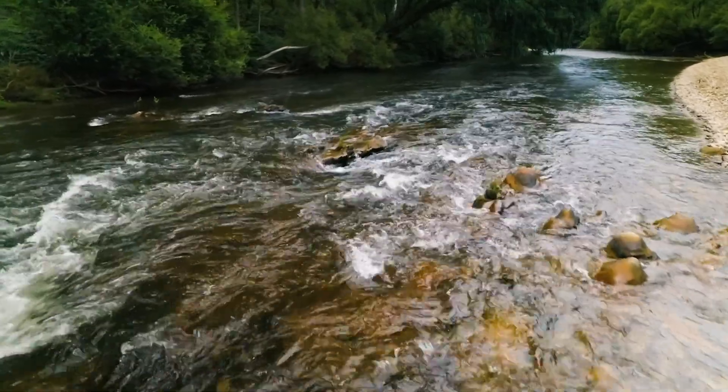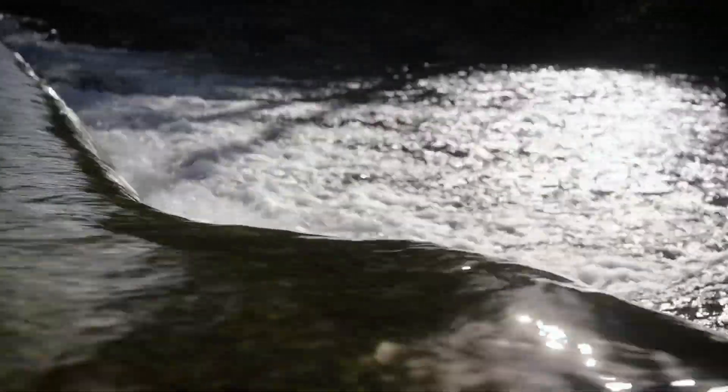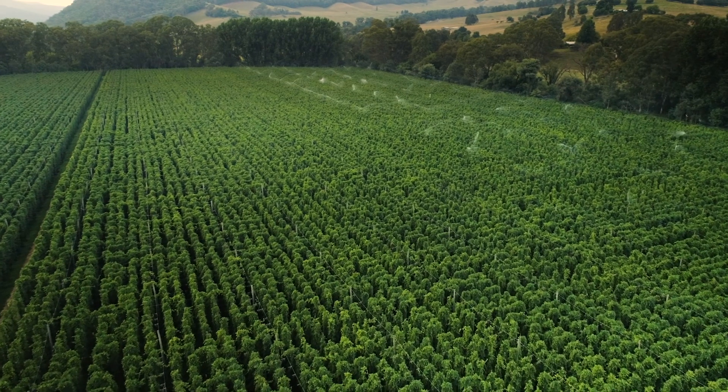As hop growing regions often are in quite low rainfall areas, they must be irrigated. Irrigation of Aussie hops usually starts in late November or early December and constitutes about 650 millimetres of water for the whole growing season. Most of that is delivered by overhead irrigation.